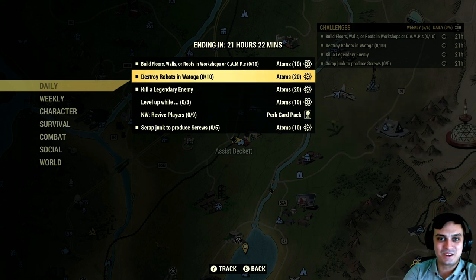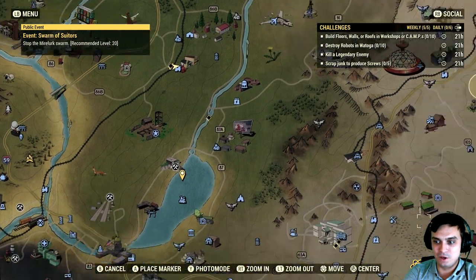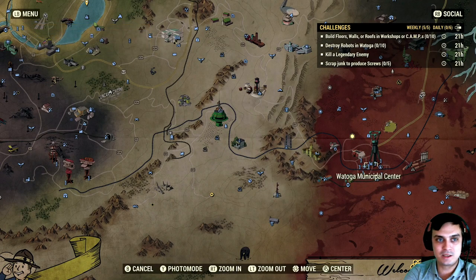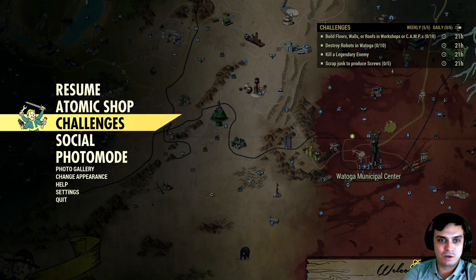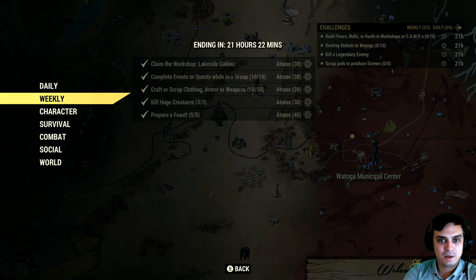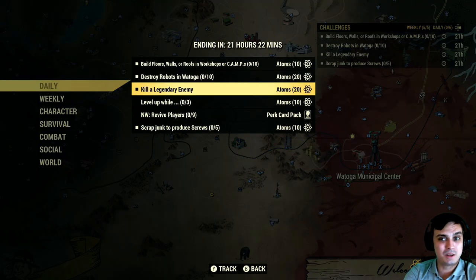And if you do this one as well it's gonna be 70. This is what I like, Bethesda — this is what you gotta give us every day. Alright, so kill robots in the Tuba. For those who do not know, the Tuba is right over here. You go there and kill robots — done. Then also kill a legendary enemy. If you're lucky enough to find one, well, you're gonna play for a long time. You'll definitely run into a legendary enemy. I've been running into a lot of legendary enemies lately.